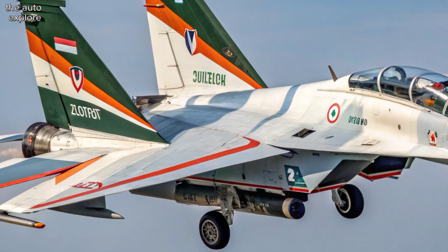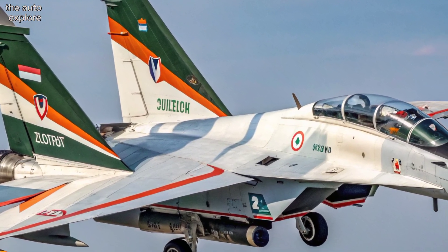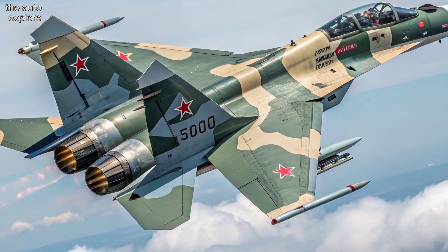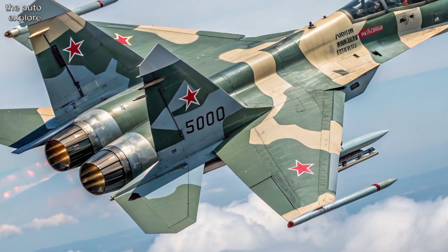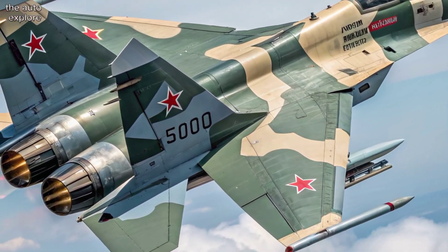The jet's operational range exceeds 3,000 kilometers, and it can refuel mid-air. That makes it a strategic asset, capable of long-distance missions and rapid deployments. With over 270 aircraft in service, it's the most numerous and vital fighter in India's arsenal.